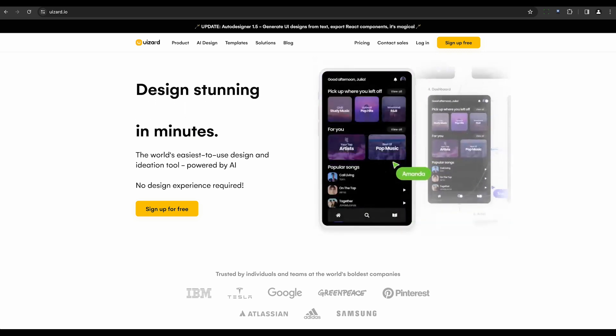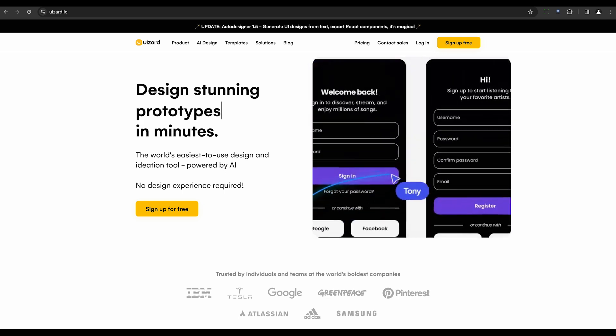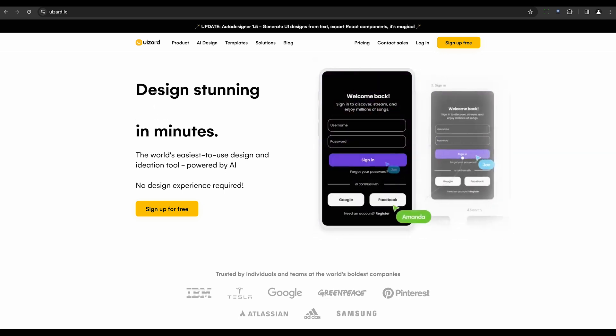On to Wizard. This tool teaches machines to comprehend graphical user interfaces. It automates the design process, generating code from mere sketches. Imagine the time you could save.